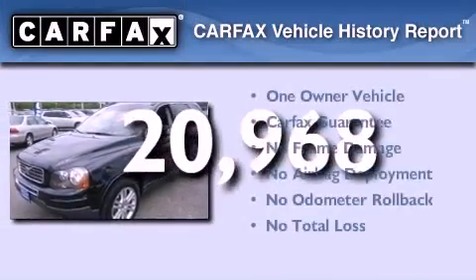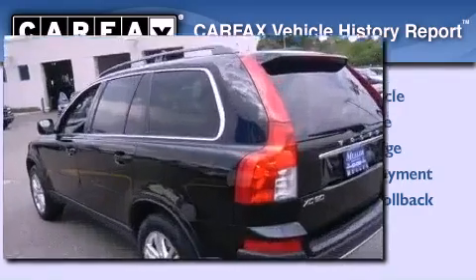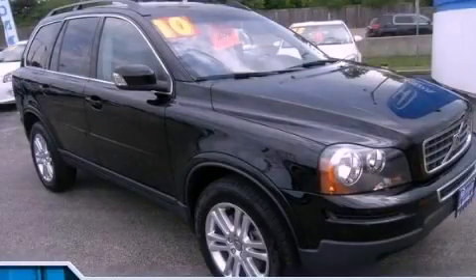This Volvo has had only one owner and it qualifies for the Carfax buyback guarantee. This vehicle won't last long at this price. Call and arrange a test drive now.